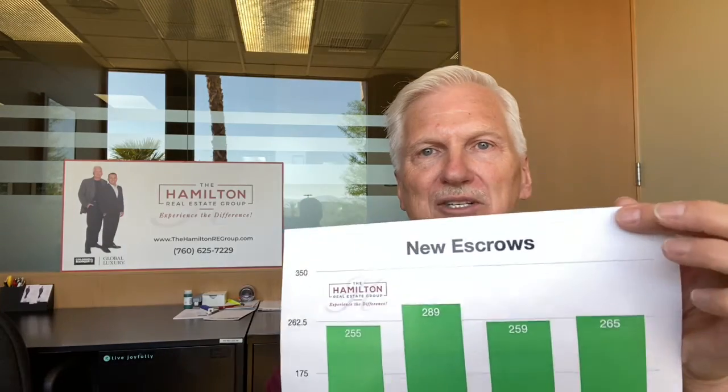New escrows were up slightly 2.3%, so for sellers, the good news is the buyer activity remains strong. As you can see, that trend line is continuing upward on the rolling average, so that's a good sign for sellers that buyer activity is out there.